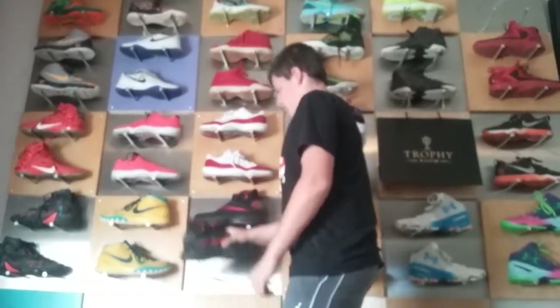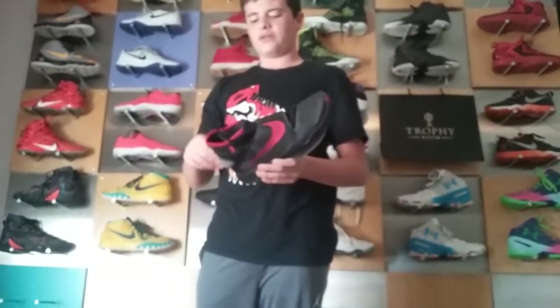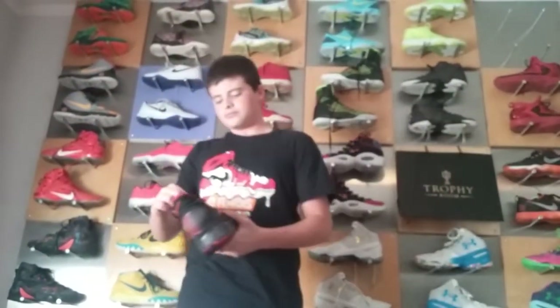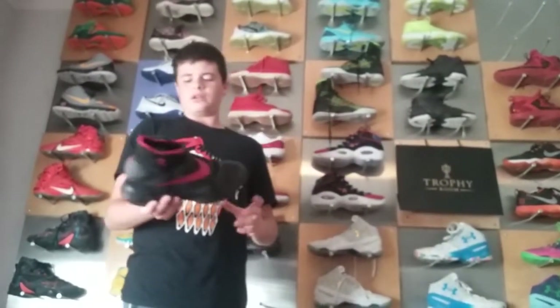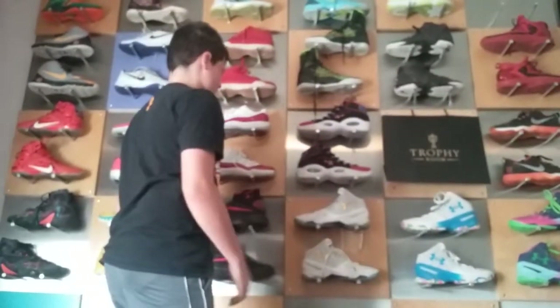Right here I have one of my most limited shoes — these are the Bradley Beal P.E.s for the Hyperwear 2016s. These are exclusive to a sneaker bar in Houston, and the coordinates are actually on the shoe, which is really cool. Probably one of my most limited shoes, good basketball shoes as well, and that's what they're meant for.